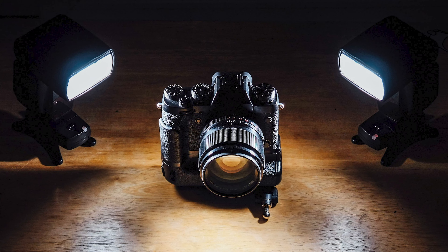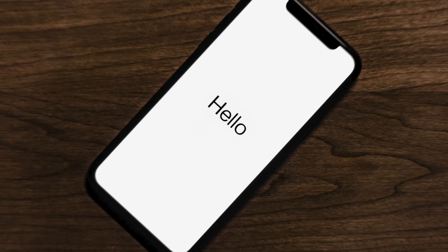Think you need a fancy DSLR camera to make professional quality videos? Think again. If you carry an iPhone in your pocket, you have some of the most sophisticated video capture technology available. Using the right techniques, you can use your iPhone to make beautiful, professional videos for your brand. And in this video, I'm going to show you how. Let's get into it.